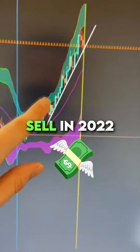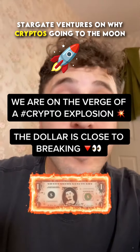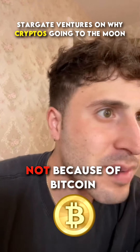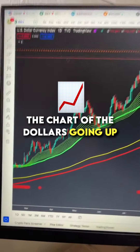Now look at the signal that's flashing compared to 2022 — we see the trend line coming up, and then we see the void lines going red to orange, a sell now signal. We could be on the verge of a crypto explosion right now, and I'm going to tell you why. It's not because of Bitcoin — it's because of what's happening in the dollar chart right now.